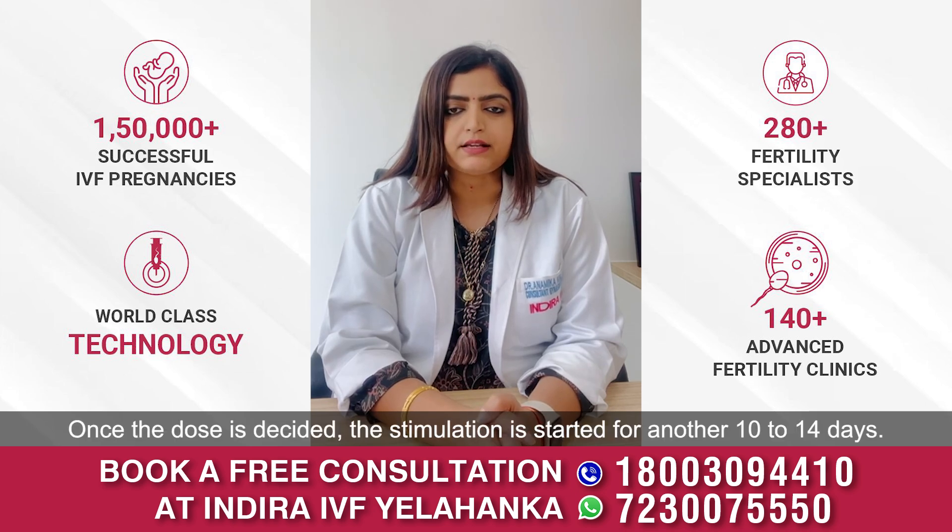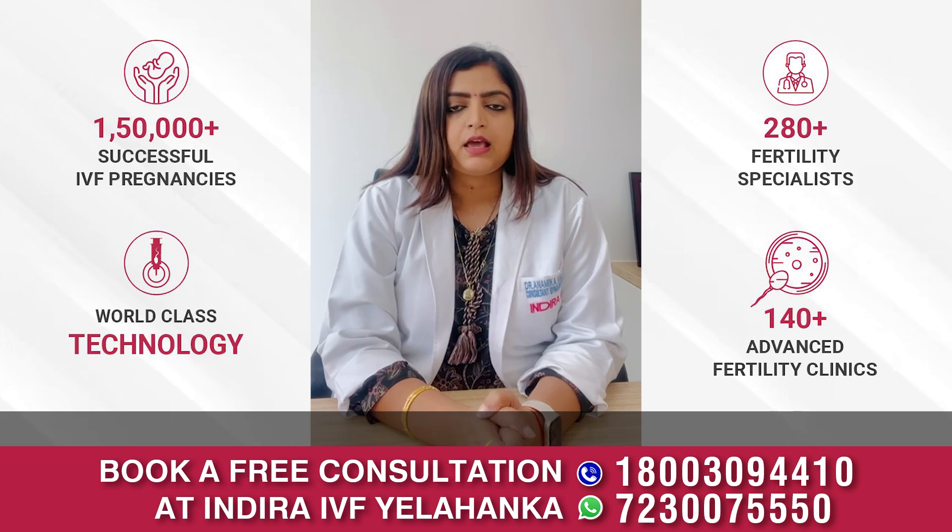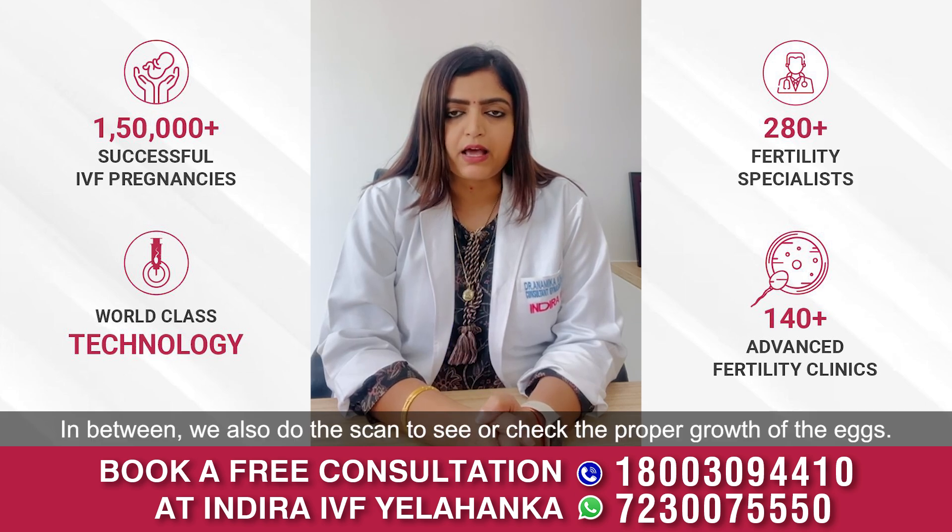Once the dose is decided, the stimulation is started for another 10 to 14 days. In between, we also do scans to check the proper growth of the eggs.